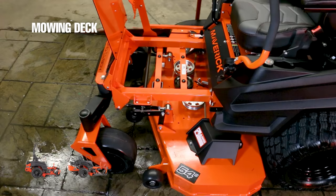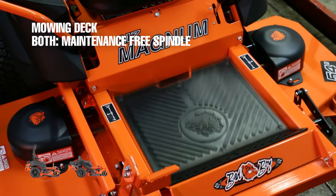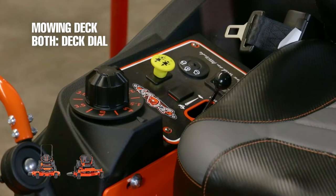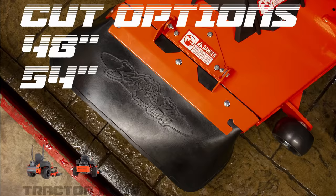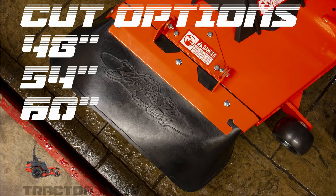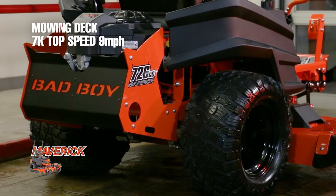Both mowers feature a 3/16-inch, 7-gauge steel deck with reinforced edges, maintenance-free spindles, and a deck dial adjustment system to make raising and lowering the deck easy. Both mowers have optional 48-inch and 54-inch cutting widths; however, the seven thousand dollar mower also has a 60-inch cut option.